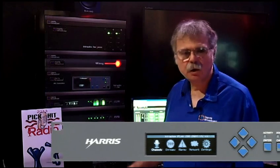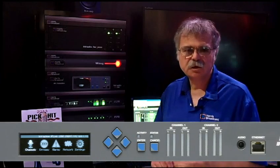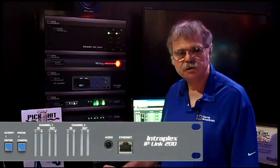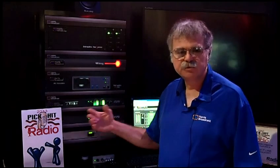We focus on always-on audio with the InterPlex product line for applications that are critical to the radio broadcast, particularly studio to transmitter links. Some of the ways we achieve reliability over IP networks include forward error correction — a variety of levels of error correction are available for any stream that's generated by the IP-Link 200.